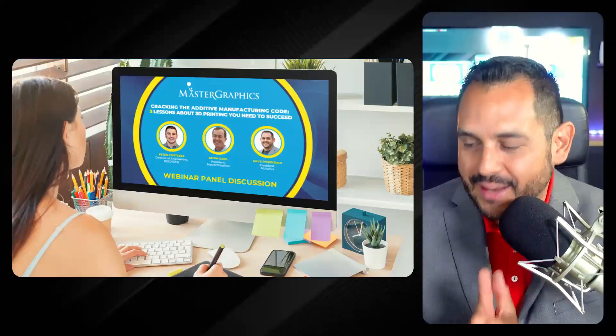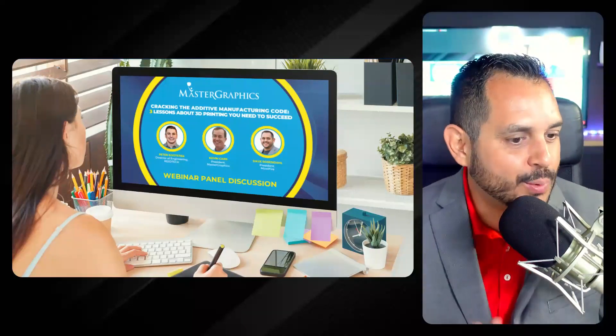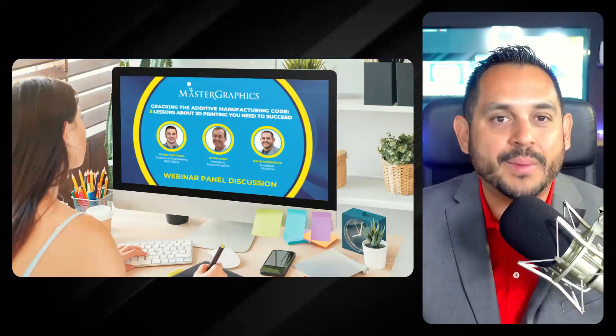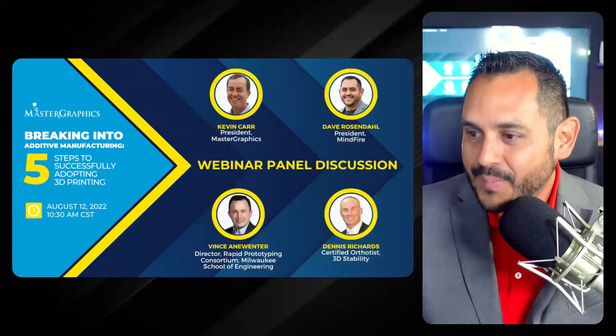If by chance you missed the first session in this series, where we worked to separate the hype from the reality of 3D printing, you don't want to miss some of the unexpected insights from that panel. Drop your best email in the chat — on LinkedIn or in Zoom — and my team will follow up with you after today's session so you can get access to that recording.